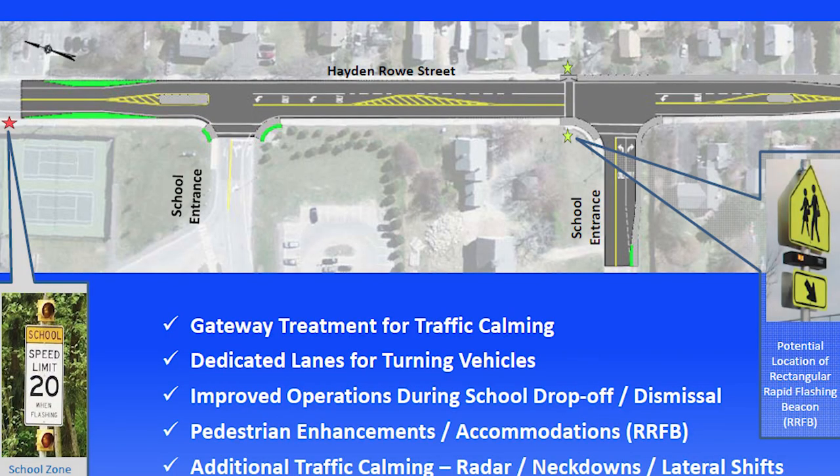In accordance with the traffic calming initiative in town, we've been working with the engineers from World Tech Associates, as well as the DPW and the Hopkinton Police Department to ensure that students get to and from school safely. I'm asking for everyone's patience. We would suggest that you arrive early. The ultimate goal is to remove cars from Hayden Rose Street, taking them off the street and getting them onto our property.